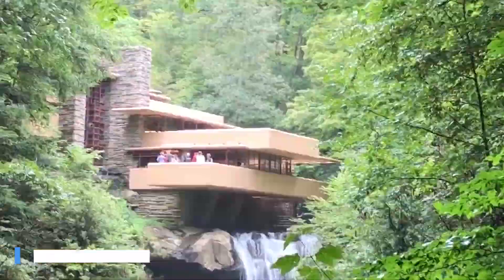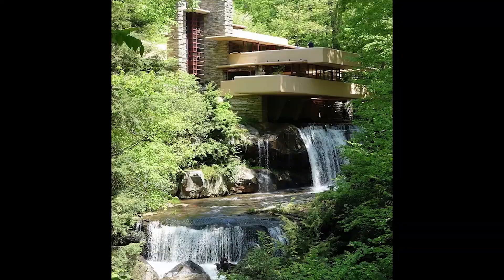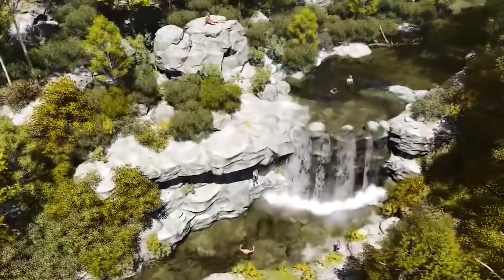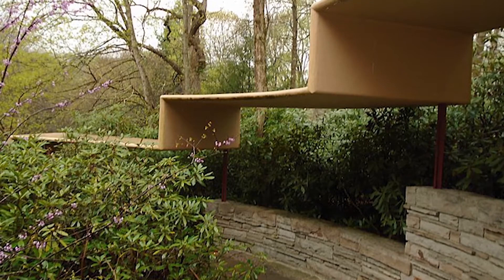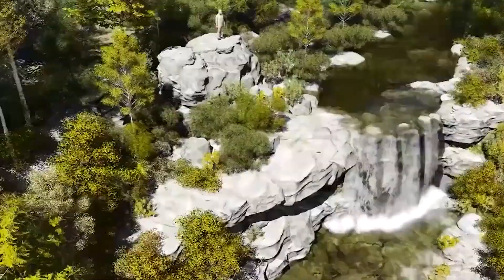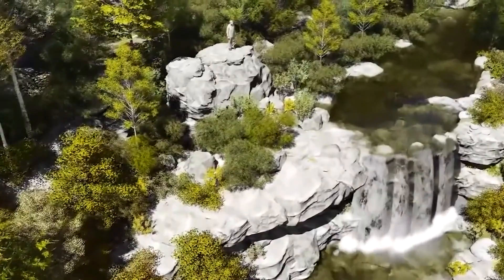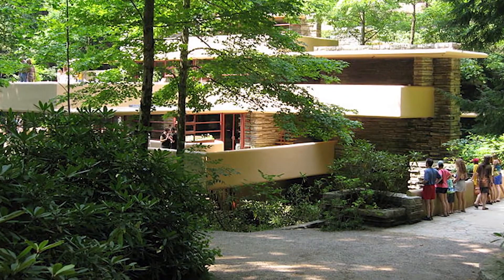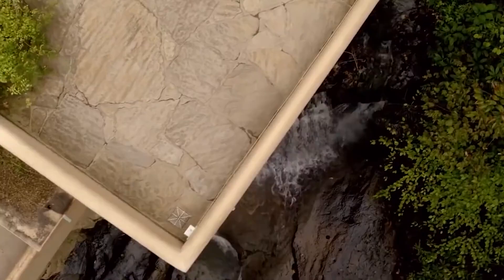Number 7: Falling Water, designed by Frank Lloyd Wright. This house is built over a waterfall in Pennsylvania. Edgar J. Kaufman, a Pittsburgh businessman, owned a small cabin near a waterfall in Bear Run, Pennsylvania. He called architect Frank Lloyd Wright to recreate the house in 1935, and Frank decided to build a house over the waterfall. After many conflicts between Edgar and Frank over the house's construction, it was finally built in 1938. After his father died in 1955, Edgar Kaufman Jr. inherited Falling Water and used the house as a weekend retreat. However, in 1963, he decided to donate the house to the Western Pennsylvania Conservancy as a tribute to his parents.